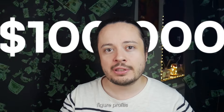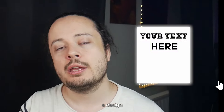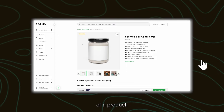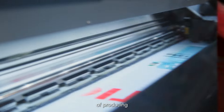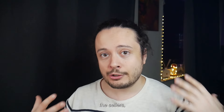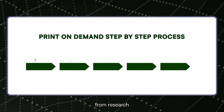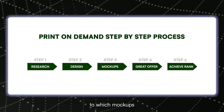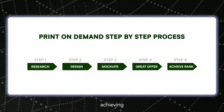Last year I managed to get six-figure profits using a process called print-on-demand. It's a process where you create a design, put it on a blank image of a product, and then list it on a website like Etsy. When a listing gets sales, you connect that order to a production partner on Printify and they take care of producing and shipping the item — we as the sellers don't even touch the item at all. In this video I'll go over the whole process from research to design, which mockups to use, how to have a great offer, and lastly how to get rank on your listings.